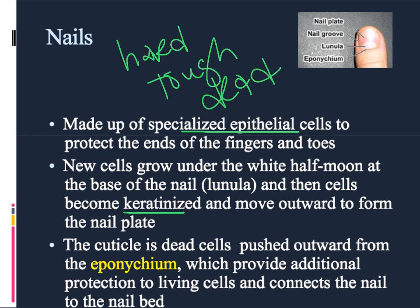The cells begin to grow at a little space right at the end of the fingernail, more toward the knuckle. That little space is called the lunula, which means half moon in Italian, and it looks like a little white half moon. That's where brand new cells grow and reproduce, and then as they age, they move outward, just like the cells of the skin.